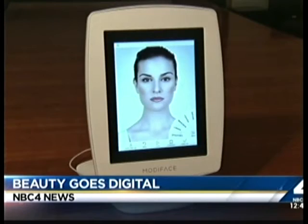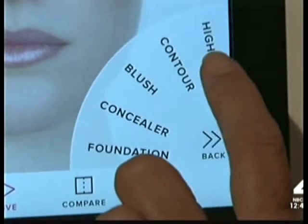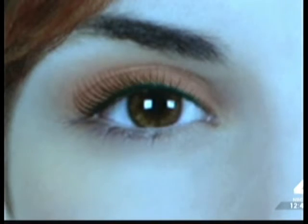Cosmetics are going high tech. A new gadget called Modiface Mirror lets you try on makeup digitally. It makes it super quick and easy to try out a new look within seconds. It has a companion app that makes suggestions, and your perfect match is just a few clicks away.